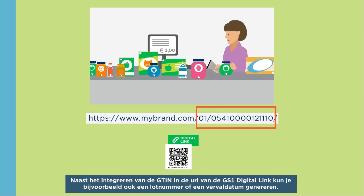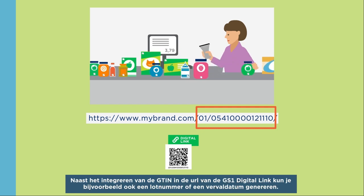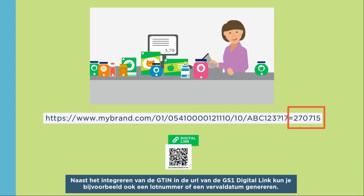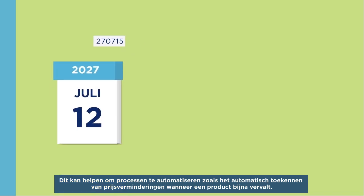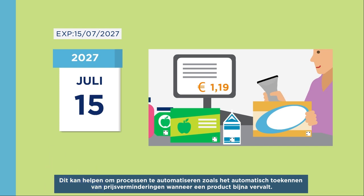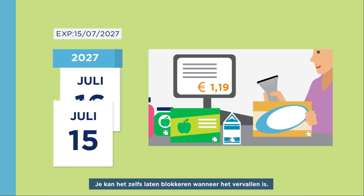Besides integrating the GTIN in the digital link URL, you could also integrate, for example, a lot number or a best-before date. This can help to automate processes such as giving automatic price reductions when a product nears its expiry date. You can even block it if expired.